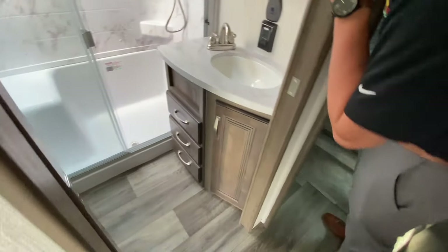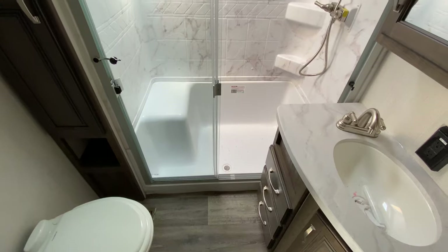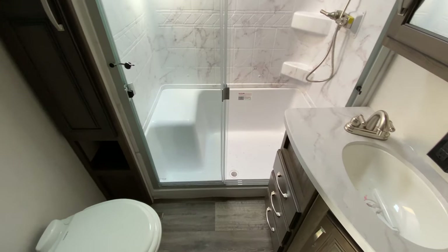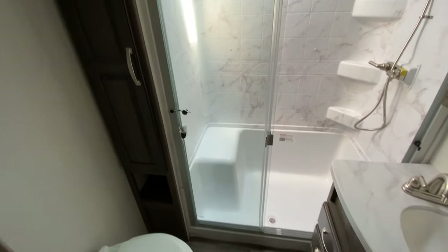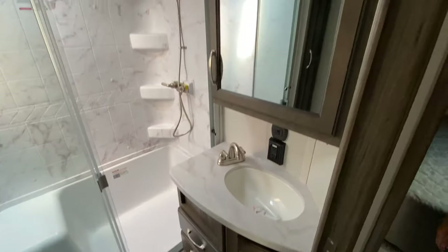On to the bathroom. Huge shower with a seat. Plenty of storage over on the side here, and even some extra counter space. A lot of counters in the bathroom aren't really that large.